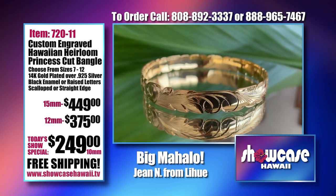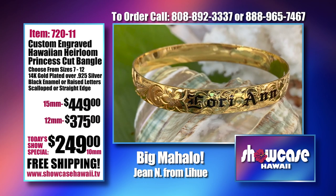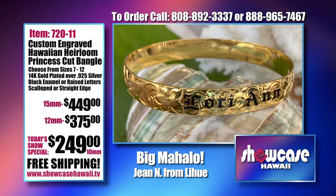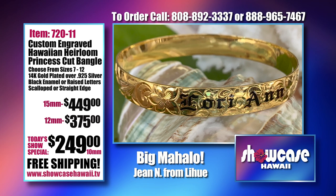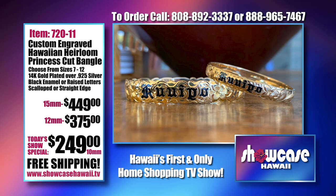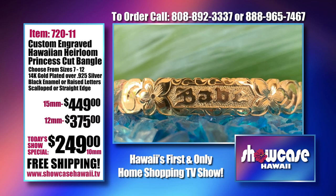Three different prices, three different widths. You might want to get one in each width with a different name or saying on it, or you might want a different style. We had daughters buying for their mothers, mothers buying for their daughters and granddaughters. Look how beautiful this is — this is a perfect example of the black enamel lettering. On the left hand side you can see the scalloped cutout edge, and on the right you can see the straight edge.